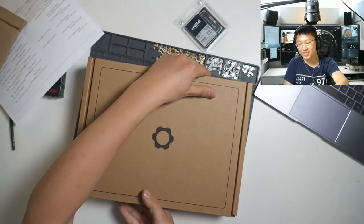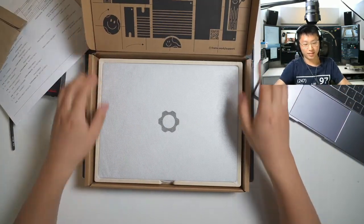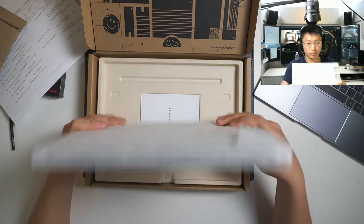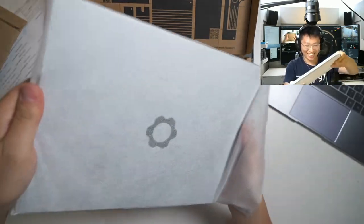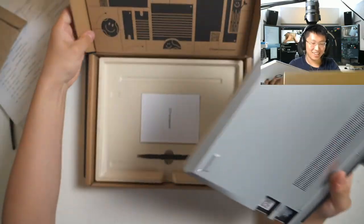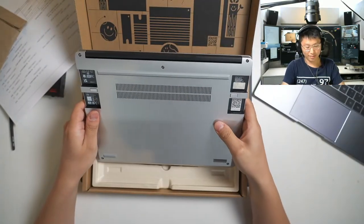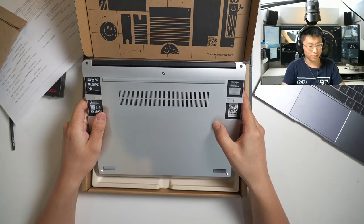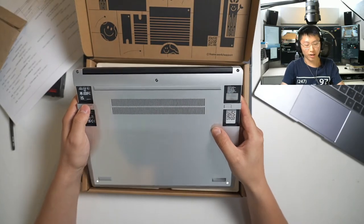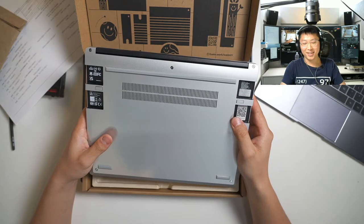It's interesting that you got the memory outside of the Framework ecosystem. When you first ordered, I reminded you that these computers are designed for end users to bring their own components. There is some degree of markup on Framework's components, though it's about in line with the industry. They're not coming off as a rip-off company at all — they're actually one of the most likable companies right now.